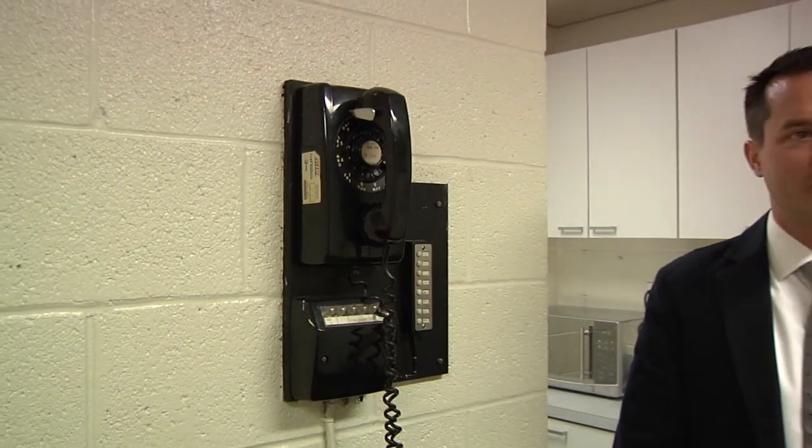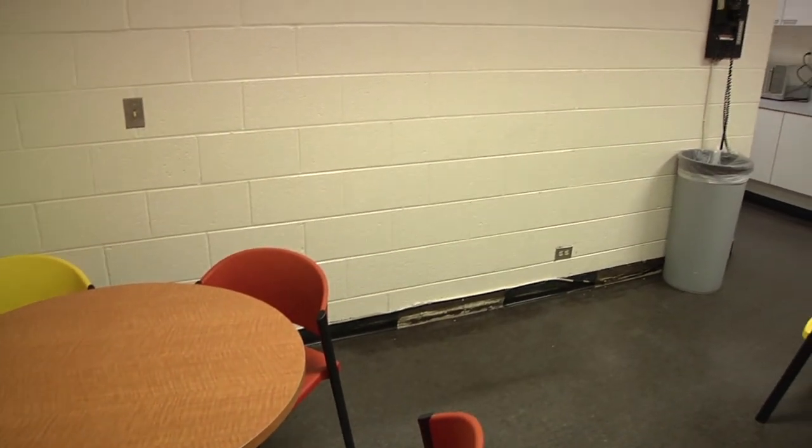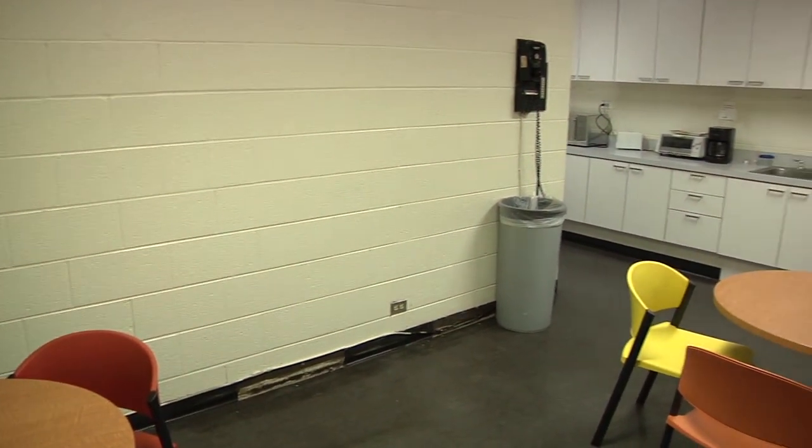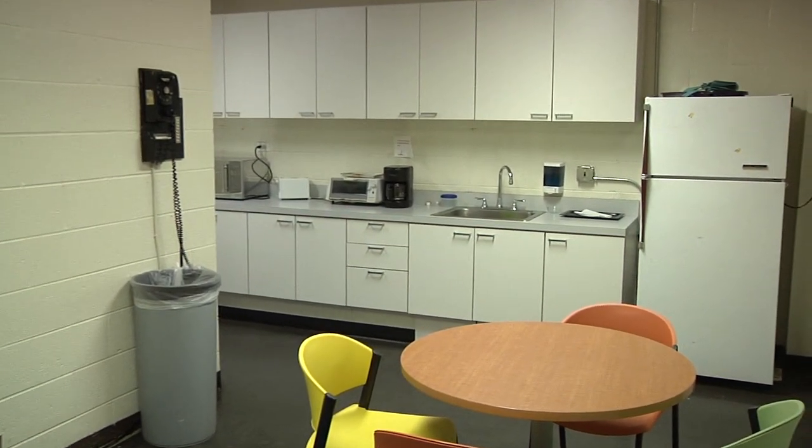I'm now standing in one of many kitchenettes here in the MLK Library. As you can see, this room is not adequate and it's definitely not the type of space we want our staff to be able to relax in during their downtime.